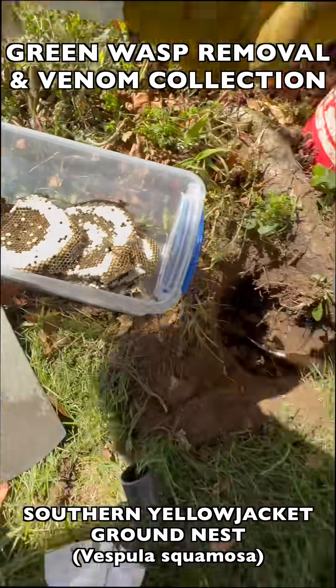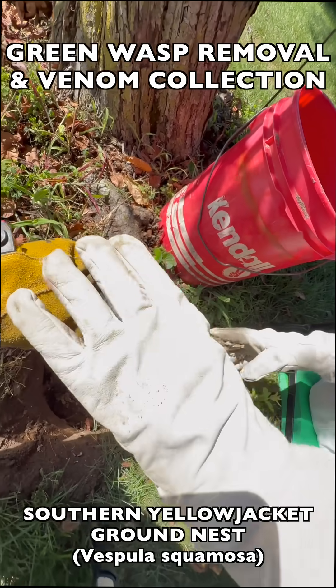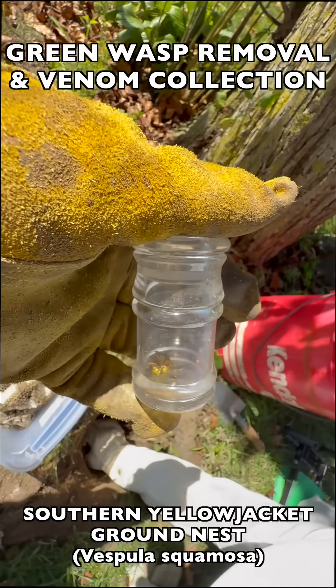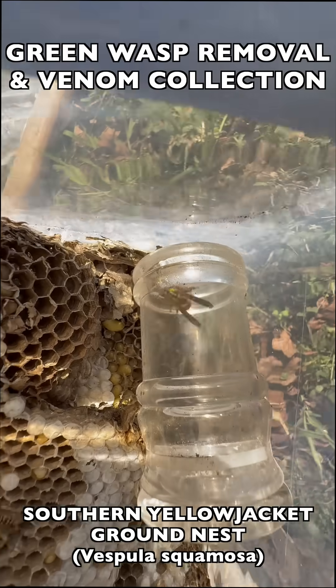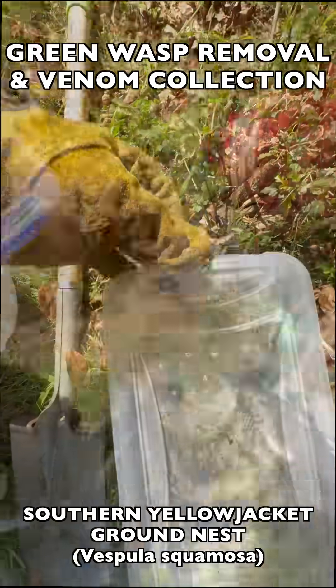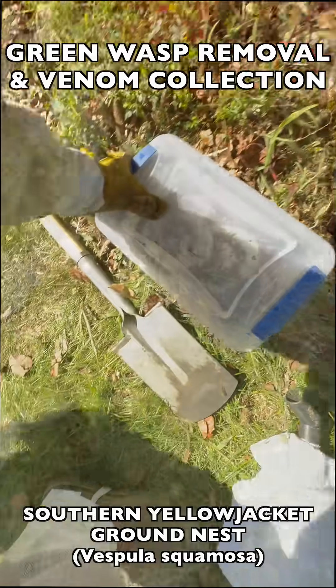Then we look for the queen — that's what you see us doing here. She's usually in the comb structures or down in the pit, and we put her into a special queen cage and keep her with her nest so that when we place her back in the Vespiary incubation box, she can continue to maintain her nest as naturally as possible. To view the complete episode, click on the link in the description.